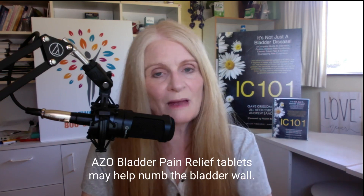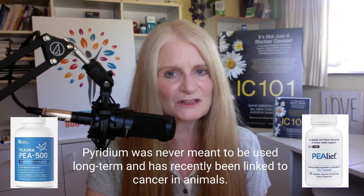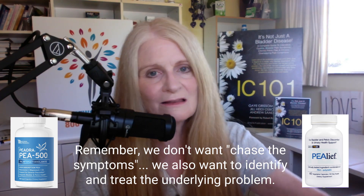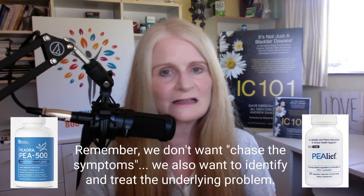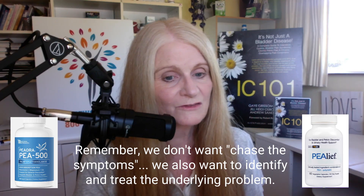You could also try Azo bladder pain relief tablets — the ones that turn your urine orange, also known as Pyridium. Pyridium is a prescription; Azo is the over-the-counter version. Please note it's never meant to be used for long periods of time and has been recently linked to the development of cancer in animals. Just use it when you need it — this is not something meant to be taken every day for weeks. That's chasing the symptoms. We need to find and identify the underlying problem and treat that so you don't have the symptoms in the first place.